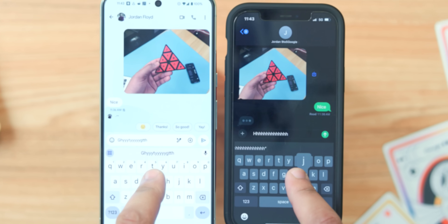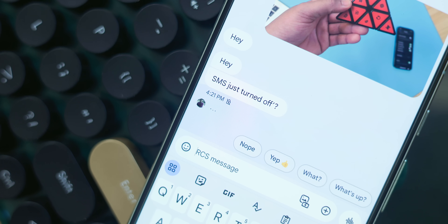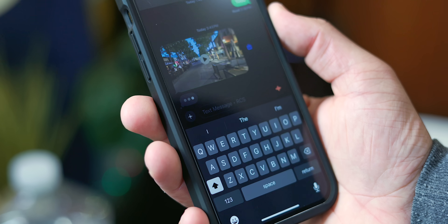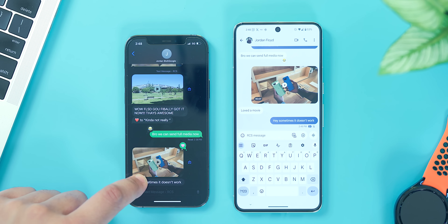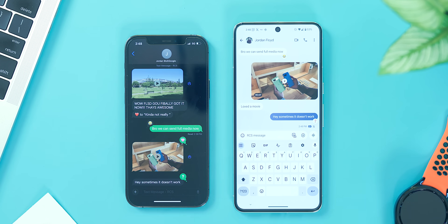Typing indicators is another big ticket item we're getting from RCS implementation on iOS. On Android, the indicator shows the user's Google profile photo, which is a nice touch, while on iOS you see a three-dot bubbly animation. During my testing in regular chats it worked as expected, while in group chats it was a little inconsistent.